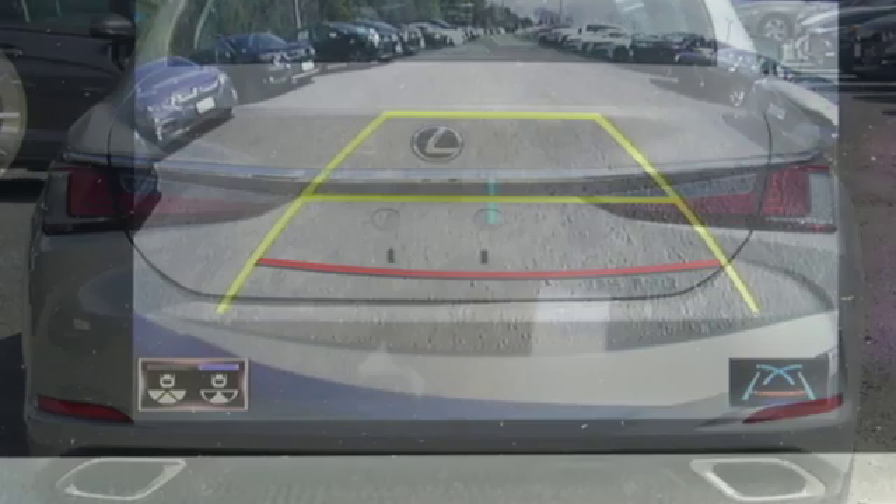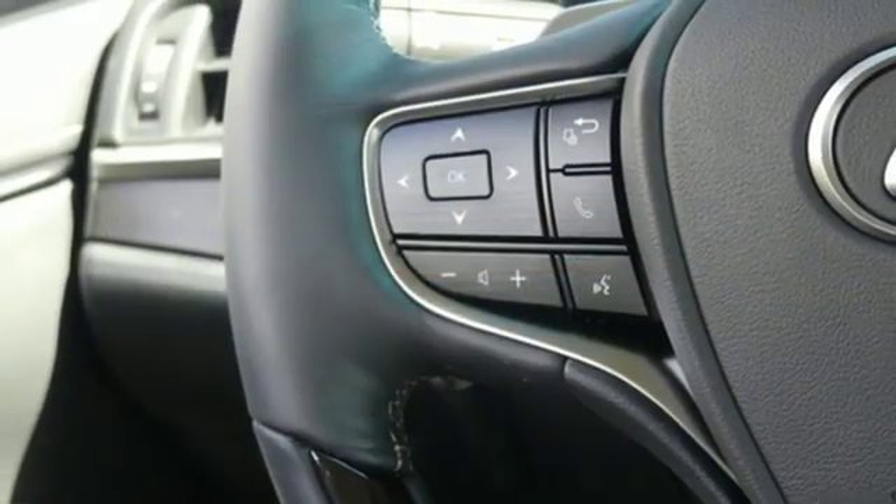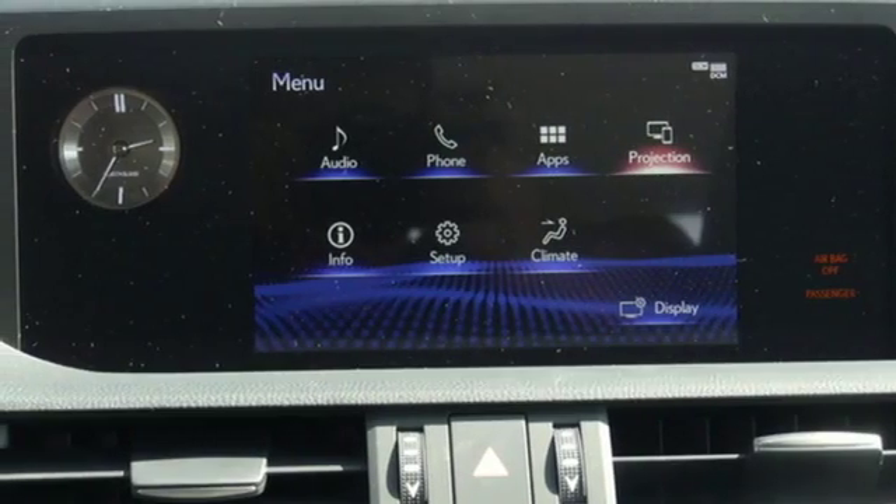Streaming audio, dual zone climate control, doors and push-button start proximity key, power sliding and tilting sunroof, V6 engine, gas pressurized shocks.